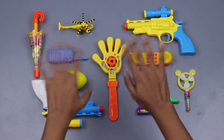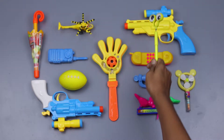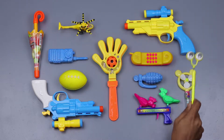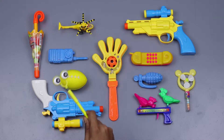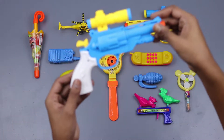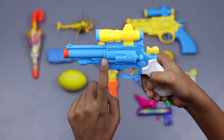Hello everyone, welcome to my channel! Let's learn counting: one, two, three, four, five, six, seven, eight, nine, ten, eleven. Wow, lots of colorful toys! This is a toy shotgun — red, blue, yellow.